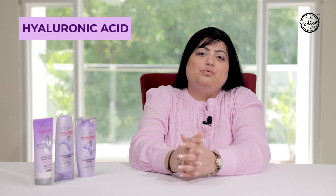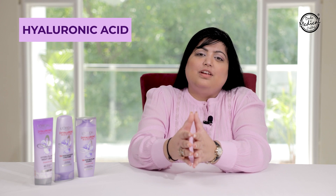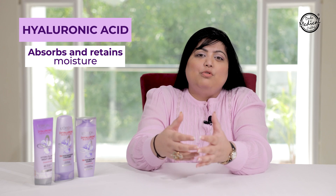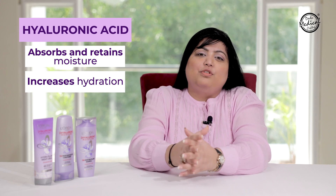Before I introduce the products, let us see how hyaluronic acid works for your skin and hair. Hyaluronic acid is a molecule that absorbs and retains moisture, therefore increasing the hydration of your skin and hair.